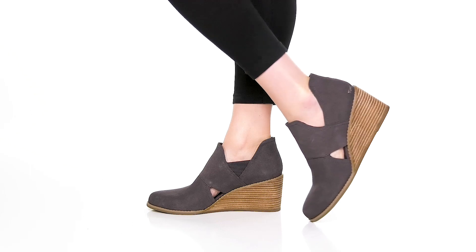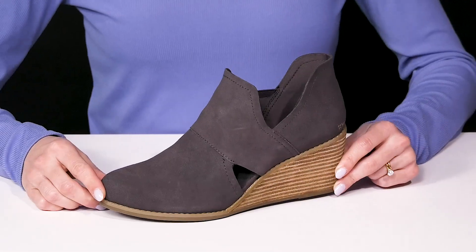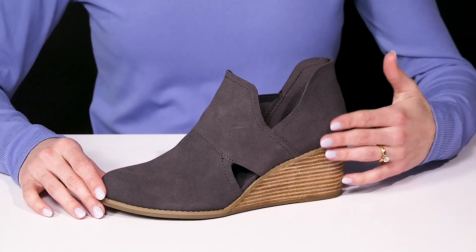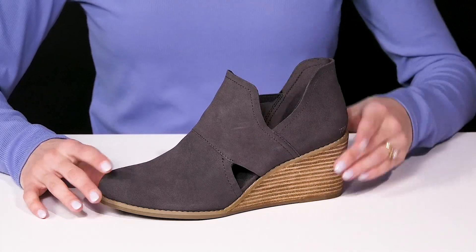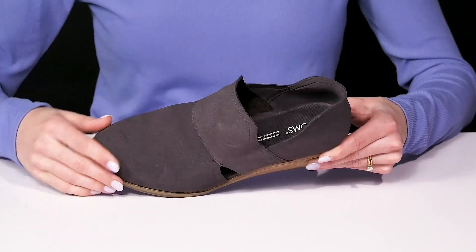Show off your style when you rock these beautiful wedges from Toms. These are the Cali Cutouts. They are so cute with the cutout detailing on the leather upper. I love the super easy slip-on construction, and there is a flex panel, so it's going to move with your every step.